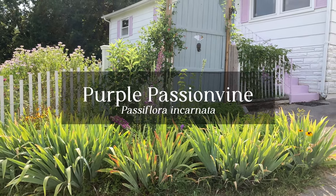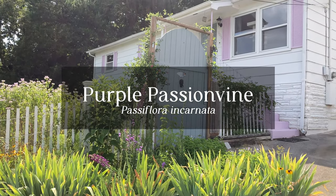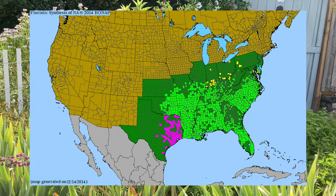Today we will be discussing Purple Passion Vine, Passiflora incarnata. Here you can see the native range for Purple Passion Vine according to the Bone App website.